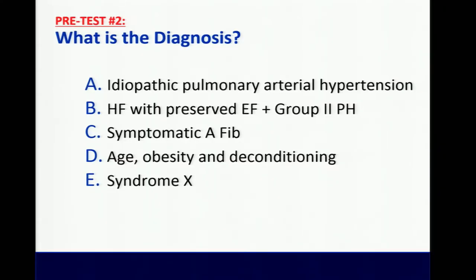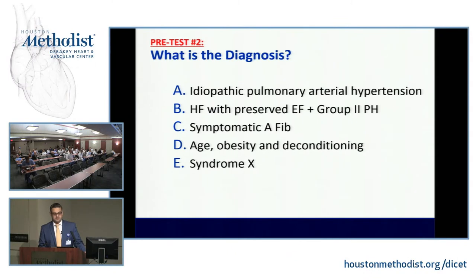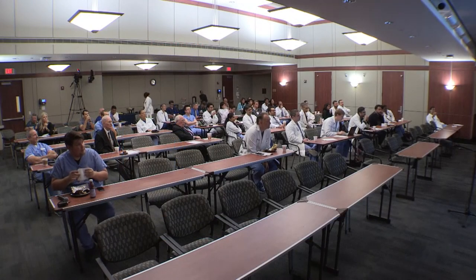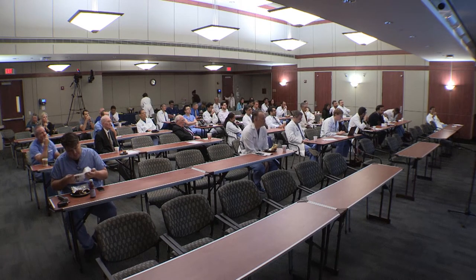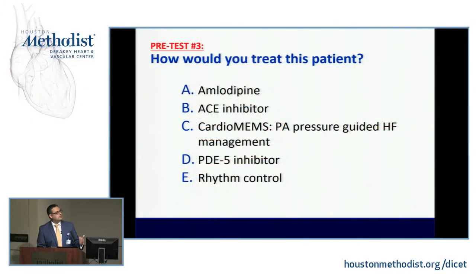Now, what is the diagnosis? Is this idiopathic pulmonary arterial hypertension? Who thinks HFpEF with PH? Symptomatic AFib? Age, obesity, and deconditioning? So the diagnosis is HFpEF with secondary pulmonary hypertension. The challenging thing is: how would you treat this patient? Who would give amlodipine, an ACE inhibitor, insert a CardioMEMS, a PDE5 inhibitor like sildenafil, or pursue rhythm control?